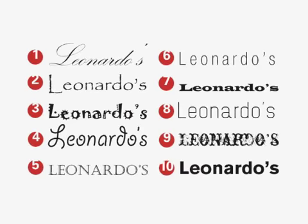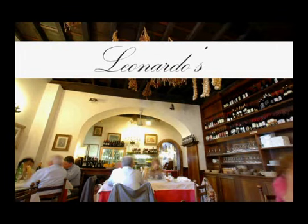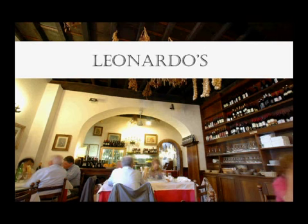Here's which ones I would choose and why. For the upscale Leonardo's, I'd use typeface 5 or 1. Both have an elegant demeanor. They're serif faces and classical in feeling.